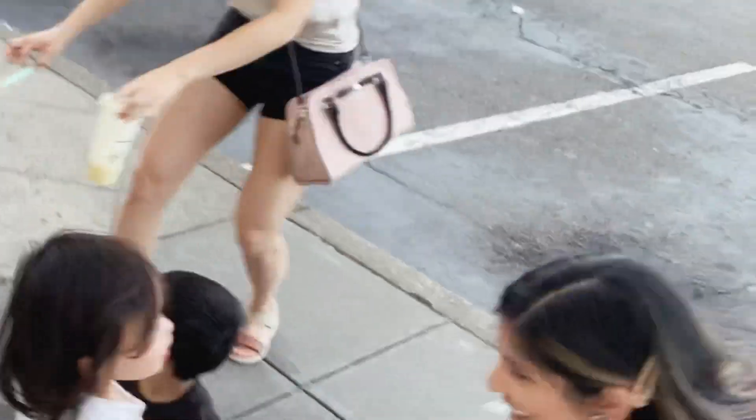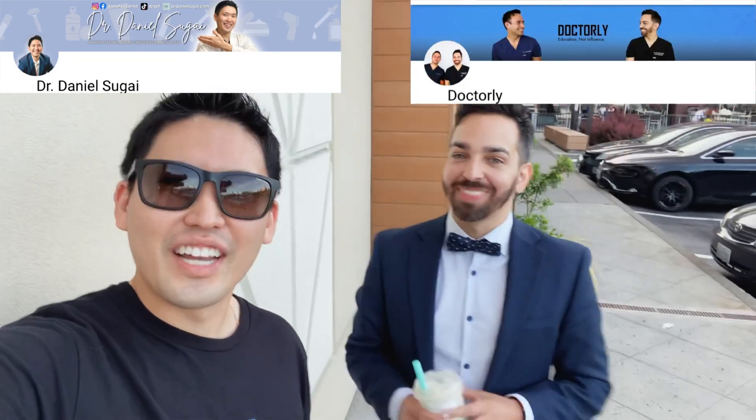That's us in the parking lot — a real quick episode here. Dr. Daniel Sugai, Dr. Shah — thanks for stopping in. Check out our channels. Thanks for visiting Seattle.